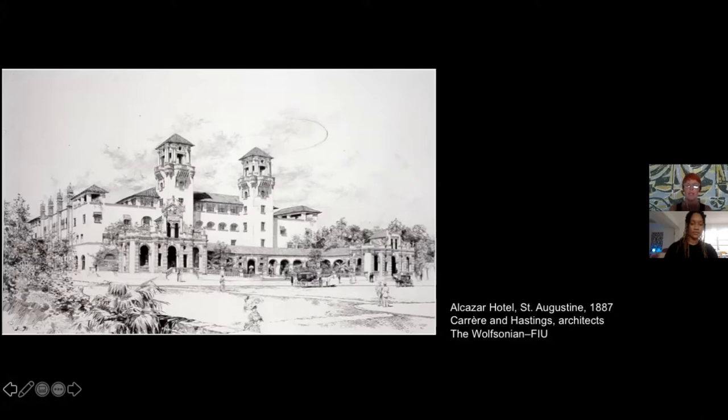We talk about this kind of Spanish-inspired architecture already at the end of the 1880s, when Florida — starting from St. Augustine — was becoming a resort for northern tourists, thanks to the new railroad built by Henry Flagler. Flagler was a railroad and hotel tycoon who built several hotels throughout Florida, starting from St. Augustine down to Palm Beach with the Breakers.